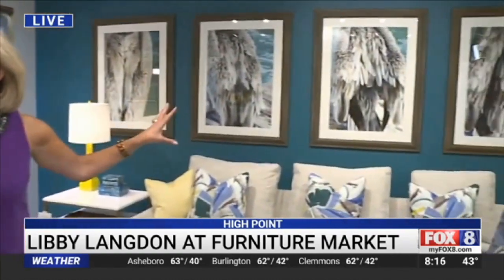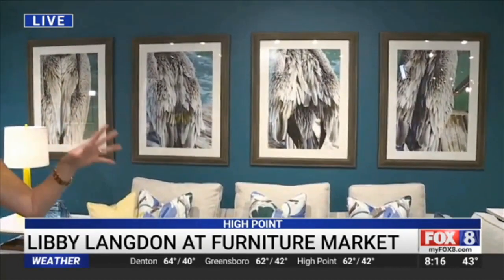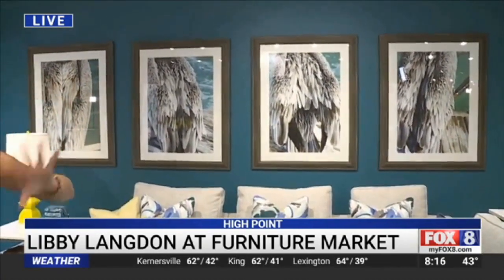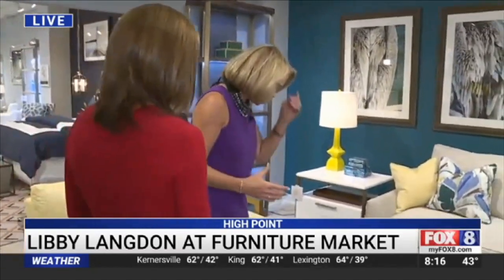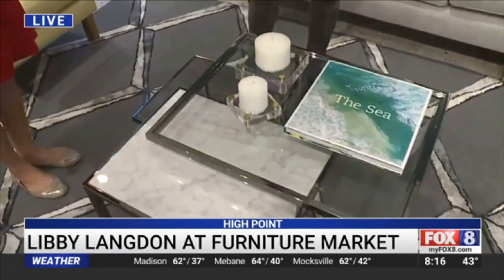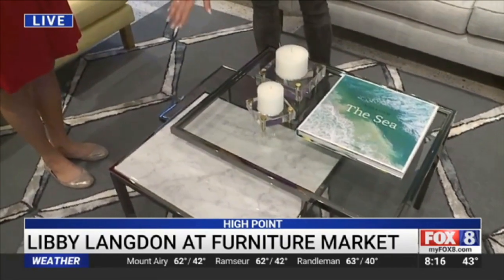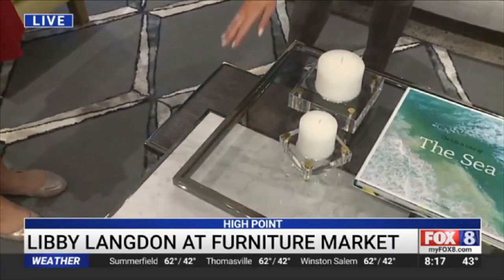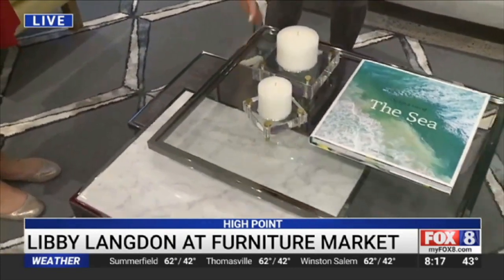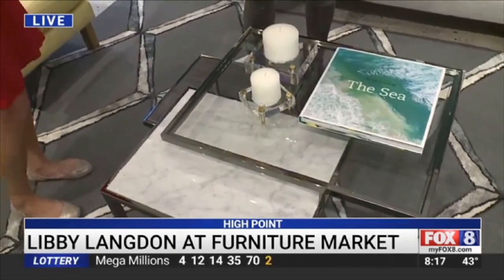Another trend we're going to be seeing a lot is large-scale artwork. It gives impact, and even if you can't do one big piece of artwork, hanging multiple pieces together can still give drama to a space. Another trend we're going to be seeing at this market is mixed metals — and actually mixed materials. Here you have Carrera marble, wood, and glass, and then you've got this bright silver. Combining that really adds some dimension to a design.